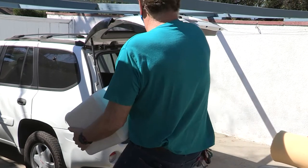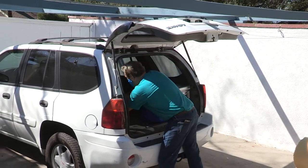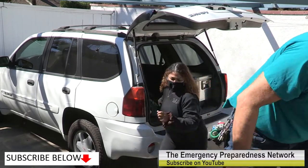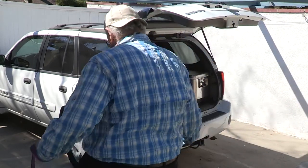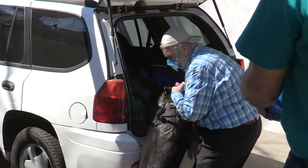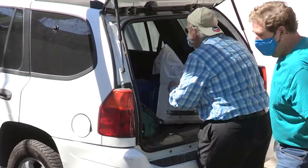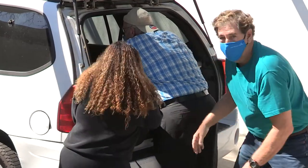All right, I hope we got all the important documents, I hope we got everything in here. All right, the fire is like only three blocks from here. All right, I got the dog food. We have to go now.